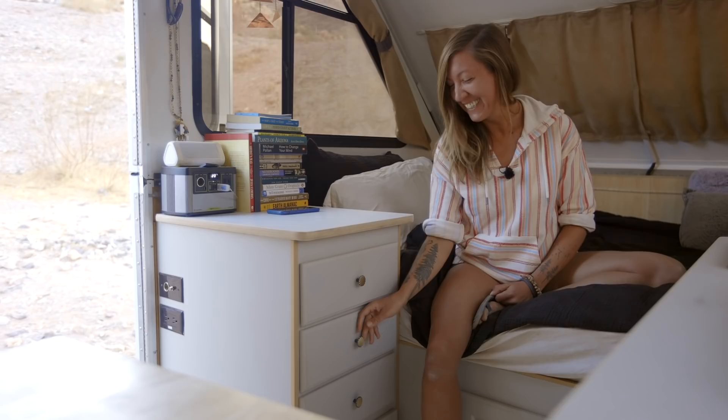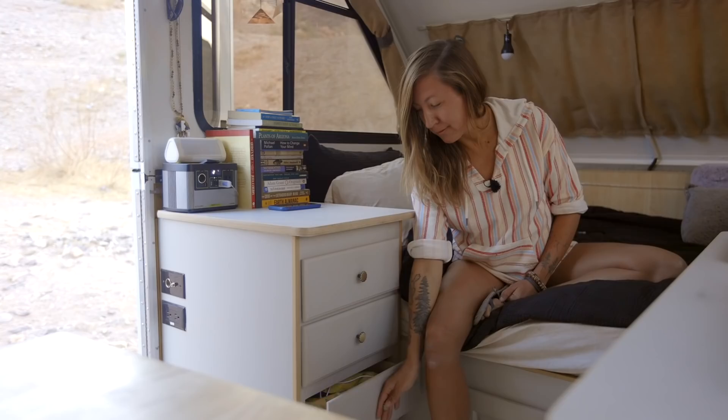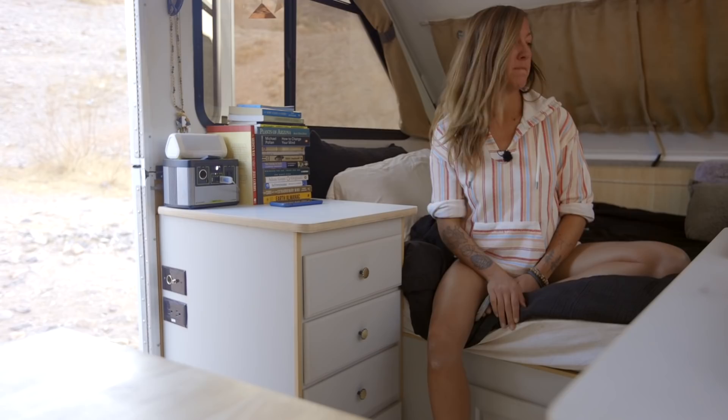In my drawers I've just got my random stuff — my supplements, bath wipes, my silverware, my lighter for my propane stove, banana grams, and some random stuff. And then my pantry down there — I've got my spices, my coffee, my Instafuel.